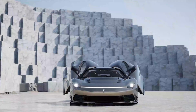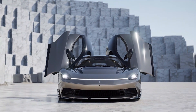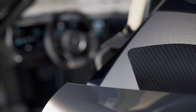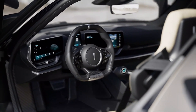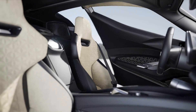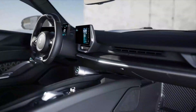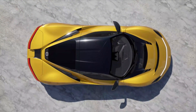Production of Pininfarina's upcoming all-electric hypercar, the Battista, won't begin until later this year. But that hasn't stopped the company from announcing its first variant. The legendary coachmaker-turned-automaker has announced an even more exclusive version of the high-performance EV: the $2.9 million Battista Anniversario Edition.